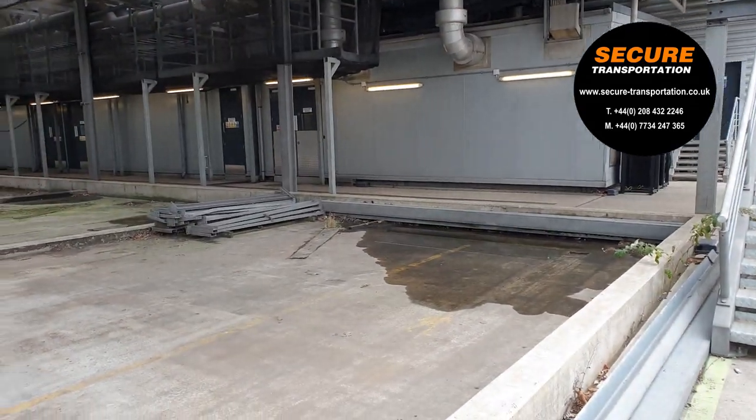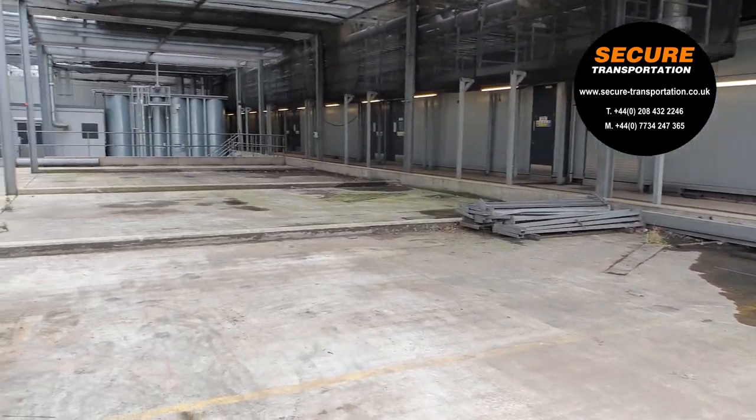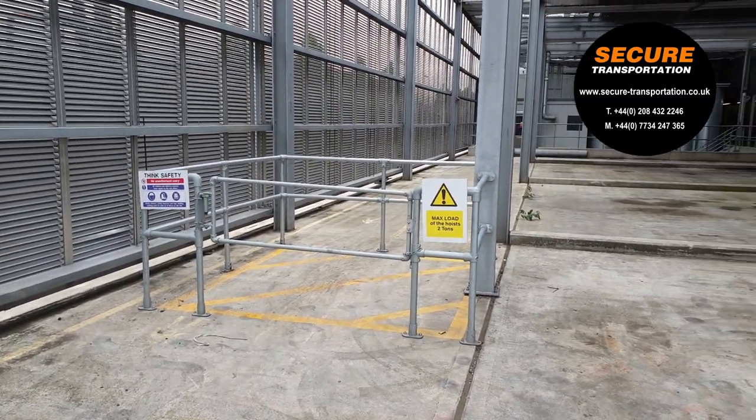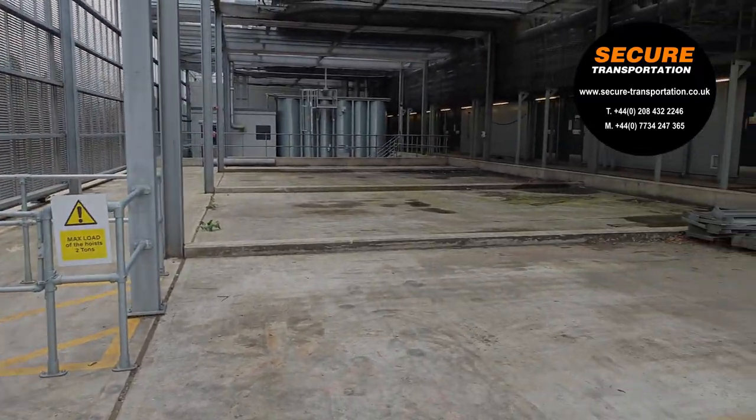With the last truck gone from site, the secure transportation team refitted the barriers and made good the area, bringing the project to an end.